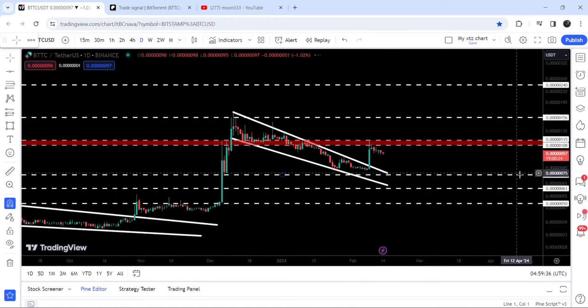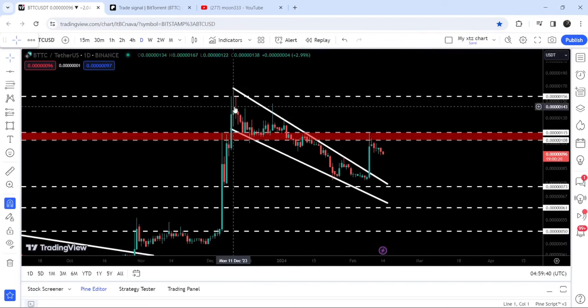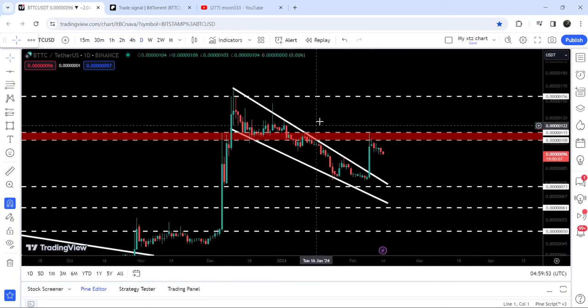Recently we have also broken out another falling wedge pattern. Since after the month of December 2023, it was moving inside this wedge pattern on the daily timeframe chart. And now it is struggling to break out this long-term resistance zone that starts from $0.00000108 and goes to $0.000001155. In today's video, we will also analyze this move.